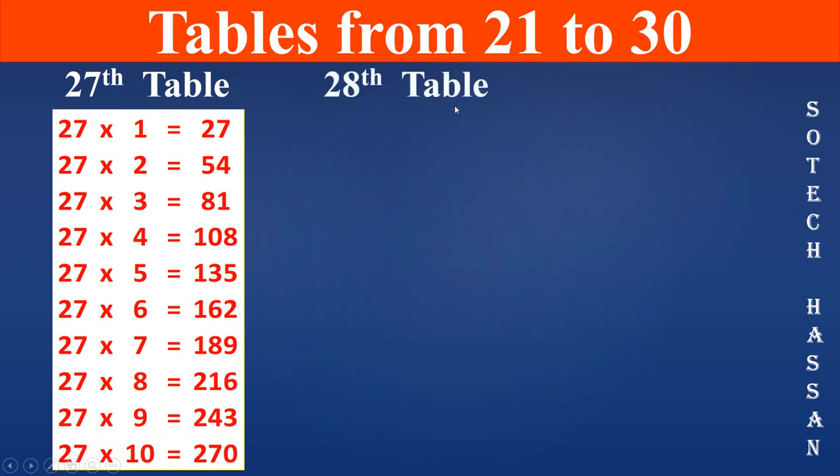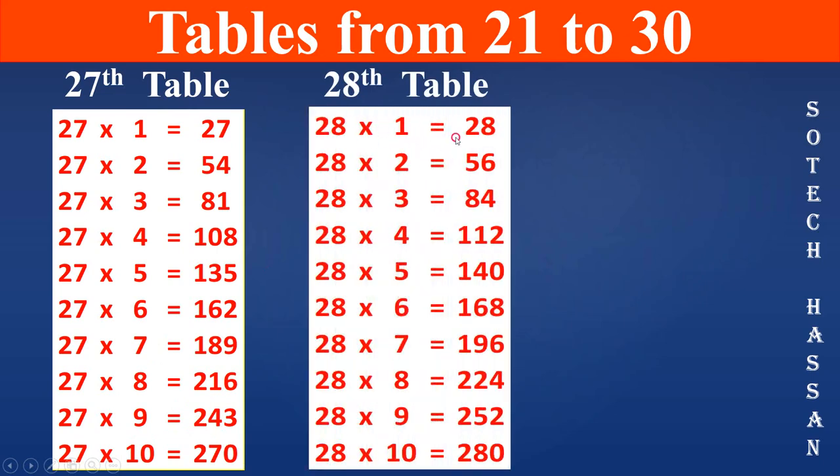28th table: 28 1s are 28, 28 2s are 56, 28 3s are 84, 28 4s are 112, 28 5s are 140, 28 6s are 168, 28 7s are 196, 28 8s are 224, 28 9s are 252.